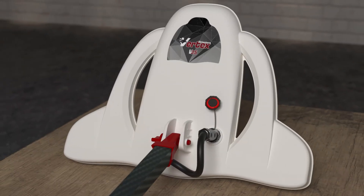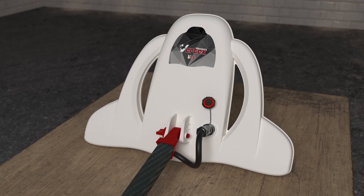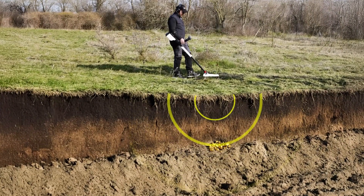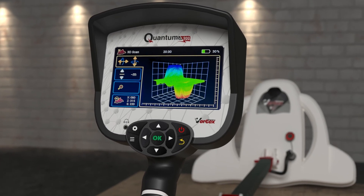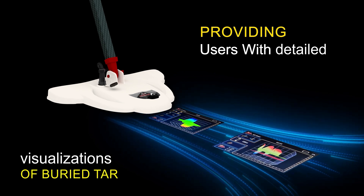Thanks to its active sensor unit ASUV35 — the first of its kind — the device excels at detecting both modern and ancient metals with unparalleled accuracy. It supports dual and triple-dimensional ground imaging, providing users with detailed visualizations of buried targets.